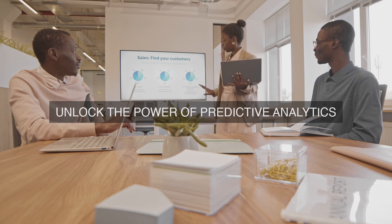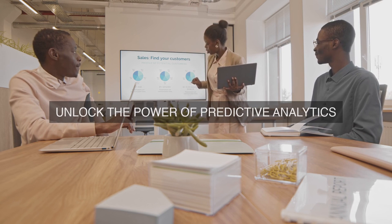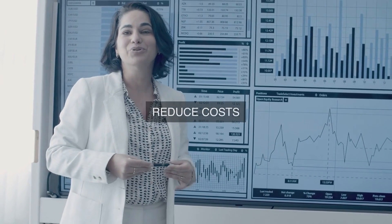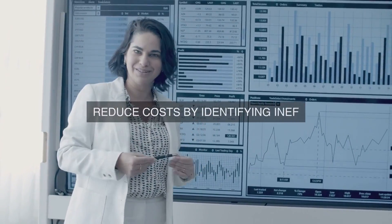6. Visualization and Reporting. Create interactive dashboards and reports to provide stakeholders with insights into energy consumption patterns, areas of inefficiency, and opportunities for improvement. This will facilitate data-driven decision-making, drive accountability, and encourage a culture of sustainability.